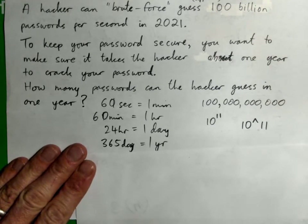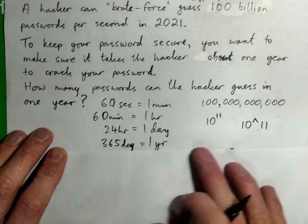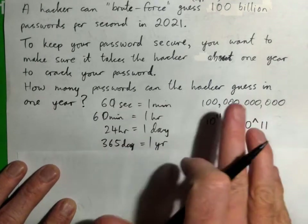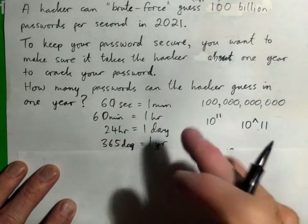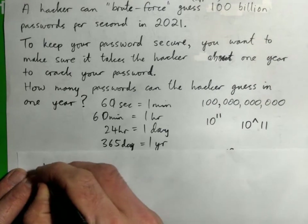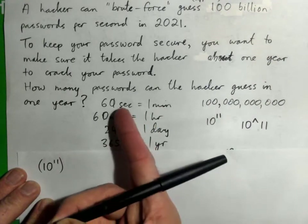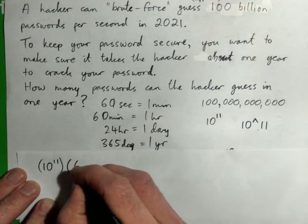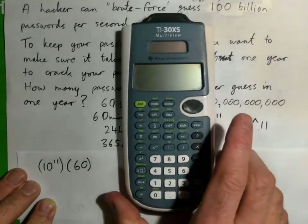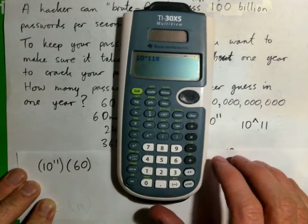Let's start with thinking about how many passwords the hacker can guess in one minute. If they can guess 100 billion in a second, we take 100 billion — which is 10 to the power of 11 — and multiply by 60, since there are 60 seconds in one minute. So 10^11 times 60 gives us how many passwords they can guess in one minute.